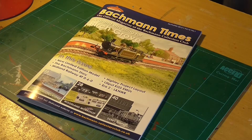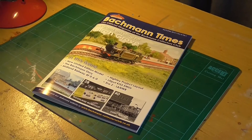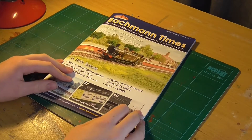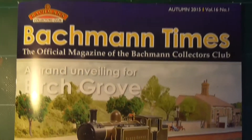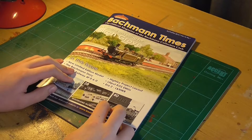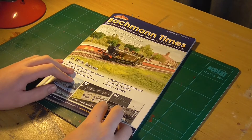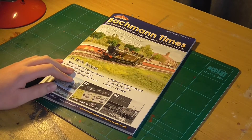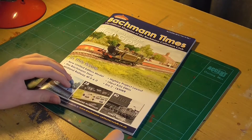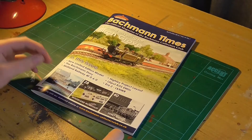This is the first edition of the Bachmann Times since I have resubscribed. First of all, we've got a lovely E4 on the front there - the new Bachmann E4 special edition in Birch Grove LBS Sea Livery. Lovely cover on the front. This is the Autumn 2015 edition of the Bachmann Times, and this is what I received a couple of days ago.